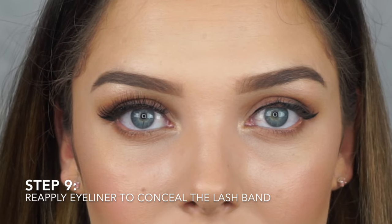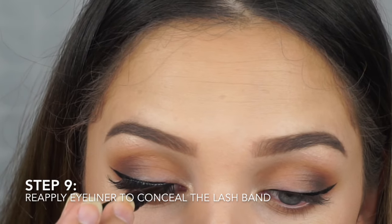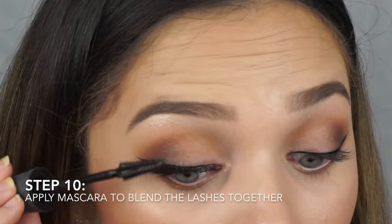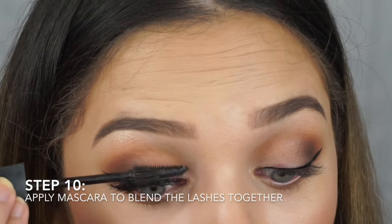Now that the lashes are on, reapply eyeliner to completely conceal the lash band. Finally, apply mascara to completely blend the fake and natural lashes together. And there we have it — that's how to apply your false lashes like a pro. Thanks so much for watching this video and I'll see you in my next one. Bye!